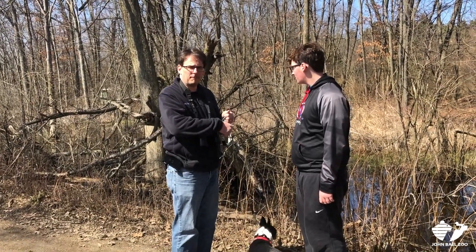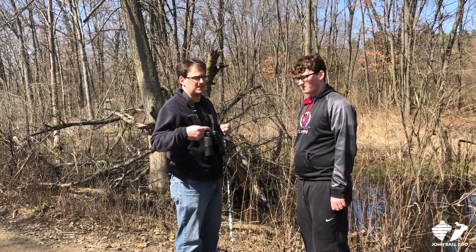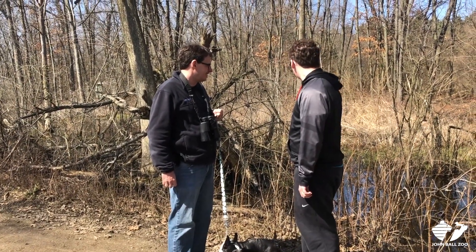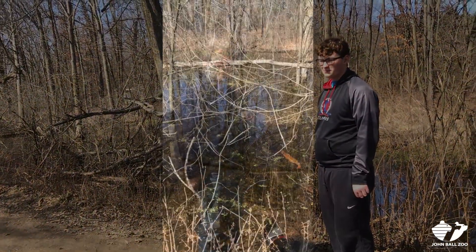You hear that? That's a chorus frog. That's a dog. And the thing that sounds like bark, bark, bark — like a duck — those are wood frogs.